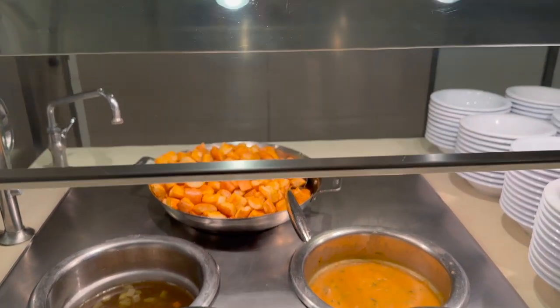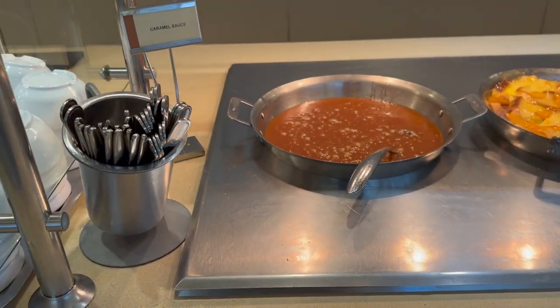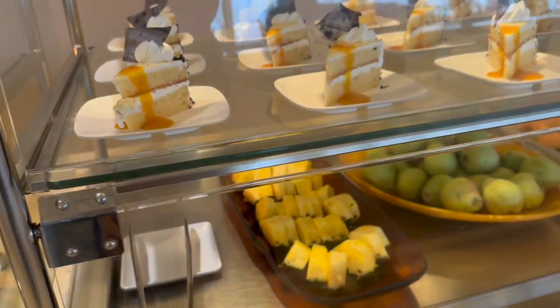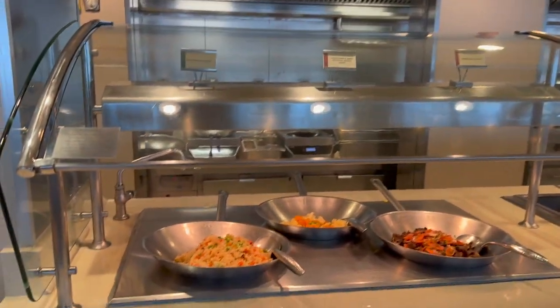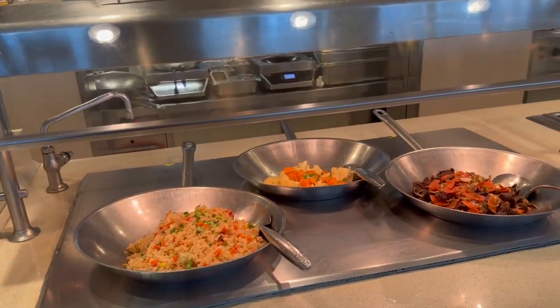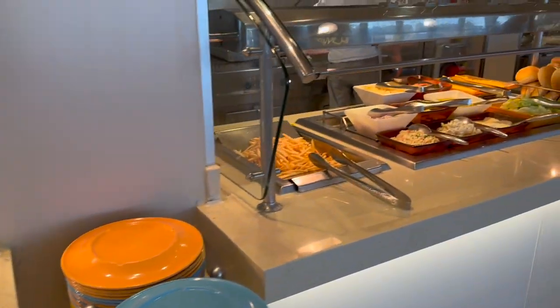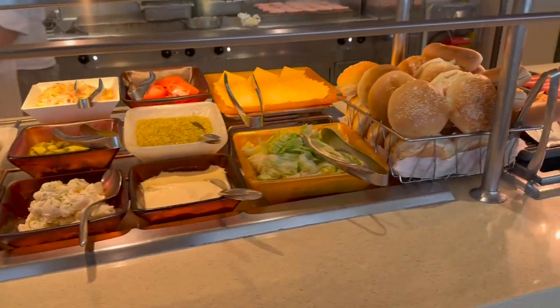We have chicken noodle soup and creamy tortilla soup. I found the ice cream — raspberry sorbet, cookies and cream, butter pecan, strawberry. There's caramel sauce and vanilla bread pudding, fresh fruit and sliced cakes. I found the Asian station: vegetable fried rice, cauliflower, ginger beef stir fry. And here's the grill with macaroni salad, potato salad, and coleslaw.